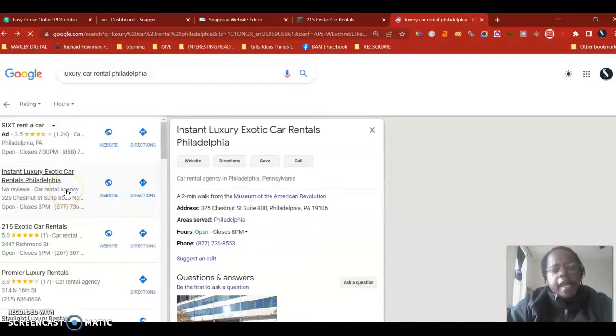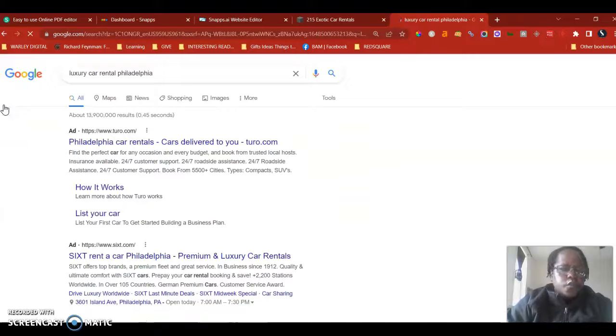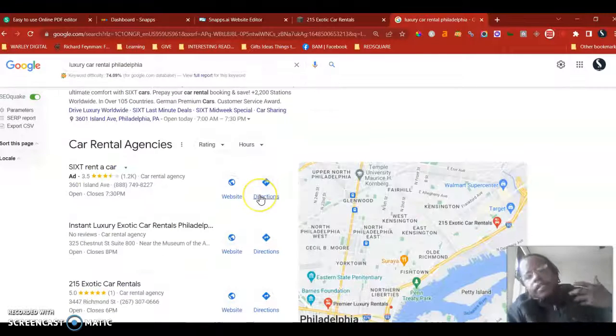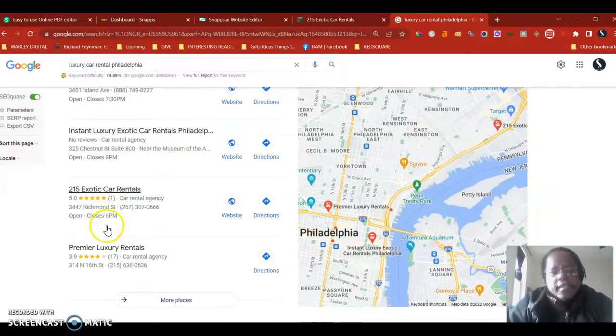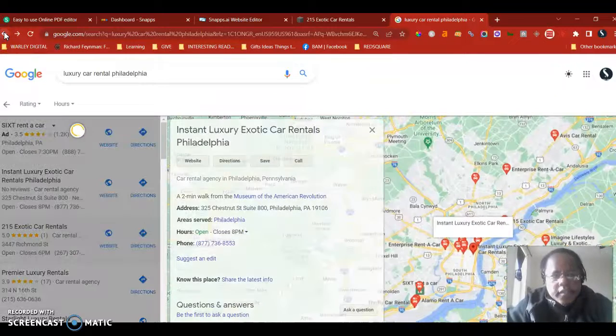Looking at your competition — Instant Luxury Exotic Car Rentals doesn't have a review at all. I would definitely look at your pictures and make sure you have more photos than your competition, and that you're listed in more directories. There are tools out there like BrightLocal or WhiteSpark to find out how many citations your competition has and help you double or triple your own citation count.